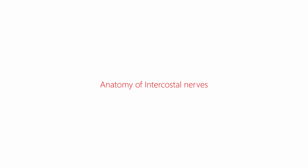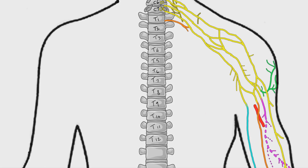In this video we will discuss the anatomy of intercostal nerves. For better understanding, please watch the introductory video on spinal nerves before proceeding further.